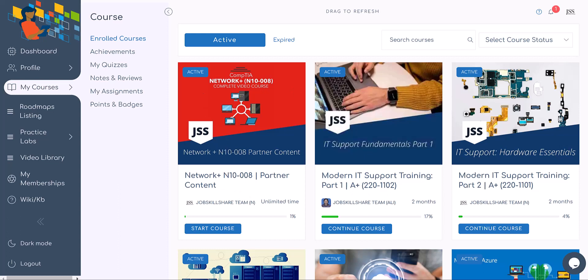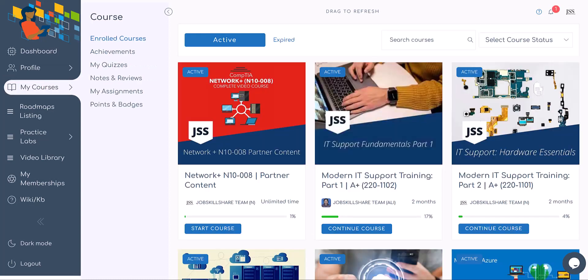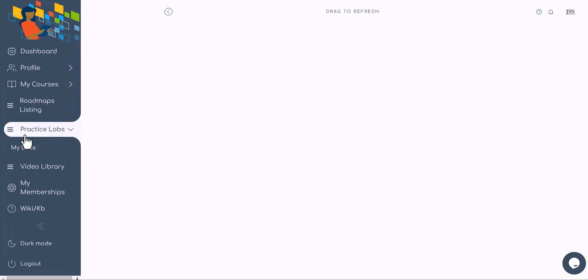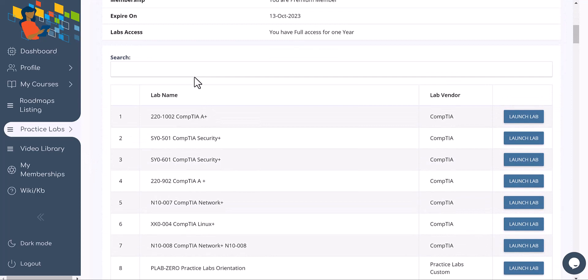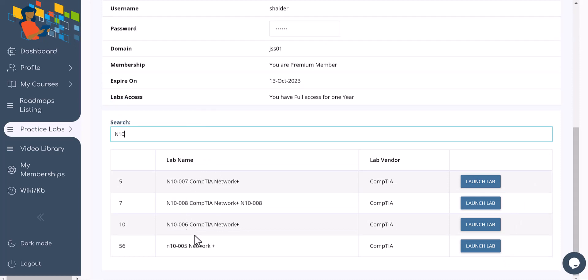What lab would I recommend? Open the course in one tab, then open a new JSS portal link in a second tab and click on Practice Lab. Since this course doesn't come with labs, you'll use the full portal to pick one, two, or three labs. The lab I recommend is N10-008 — you can see we have older labs available too, but take the new 008 ones.